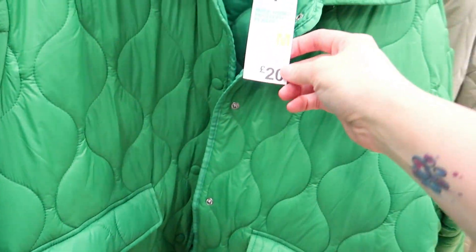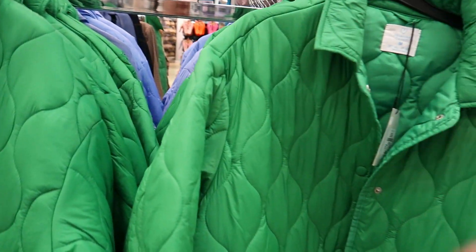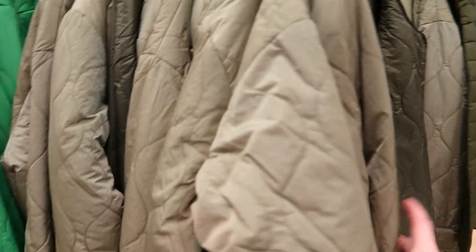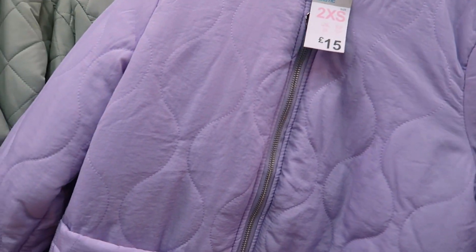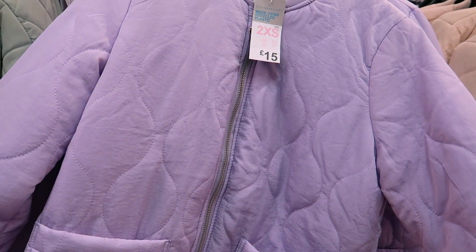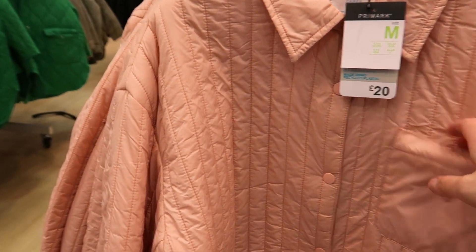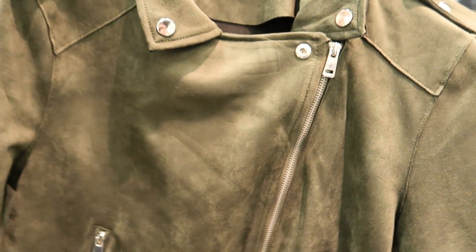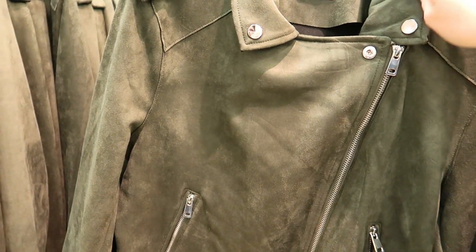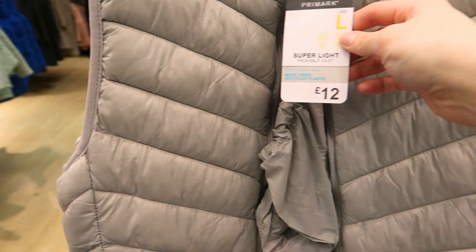Just seen these coats — £20 — thin rain mac style in bright green, powdery blue, and khaki green. Then smaller ones in the same style at £15 — very bright colours. A baby pink one with a pocket. Then a suede khaki jacket — I've had one before — £25. Gilets for £12 in grey.